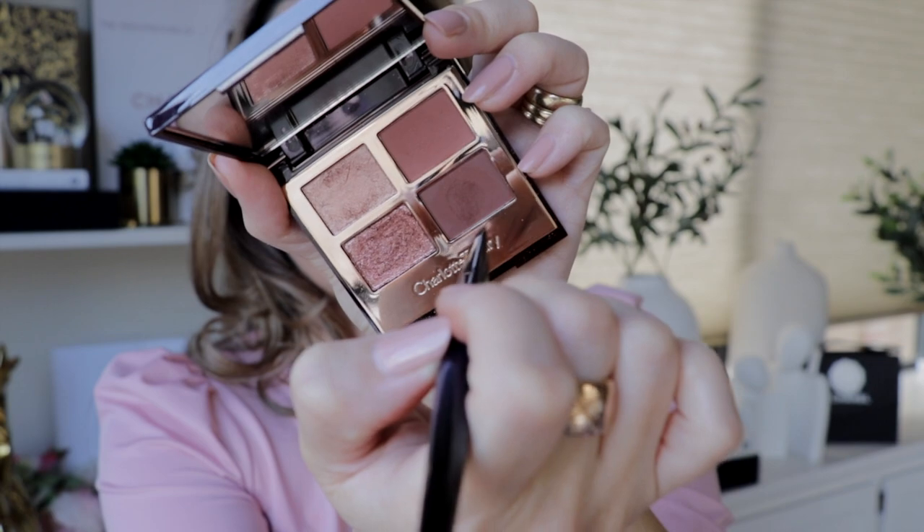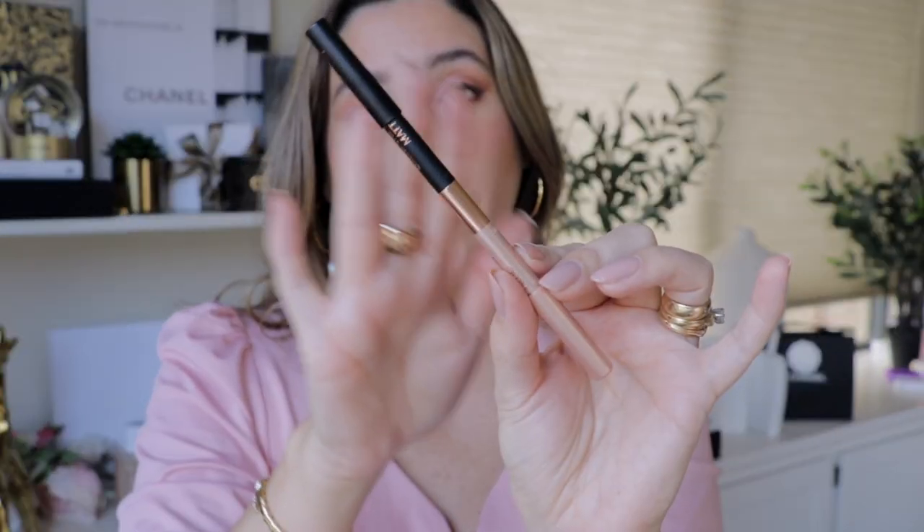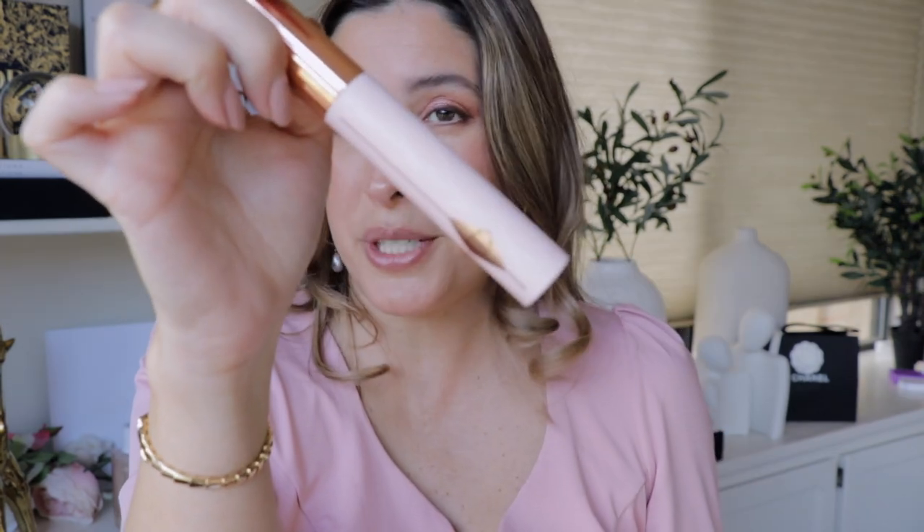Next, going back to the quad — I'm taking this shade and applying it on the outer third of my lower lash line to define that area, creating a little wing liner. Then I'm using the double-ended eyeliner, lightest shade on my waterline, to make my eyes look a little bigger and more awakened — a great trick if you are tired. Apply it on the waterline and push lashes up with the flatter side.